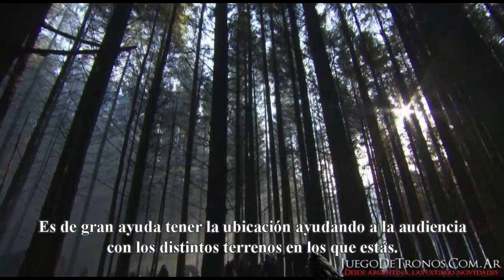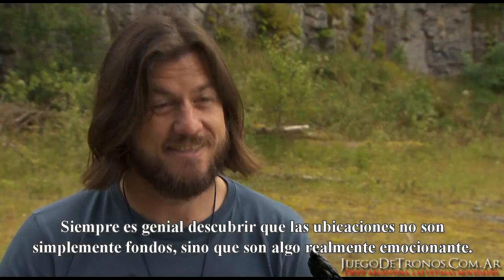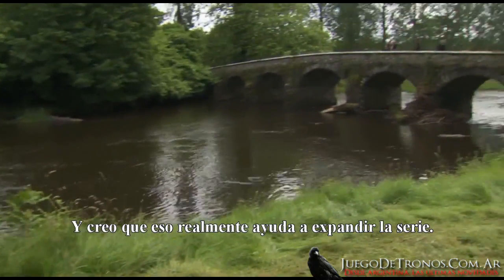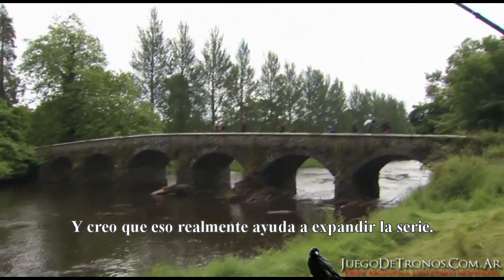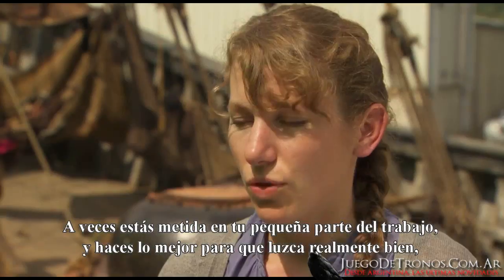It's a big help to have the location help you along — help the viewer along — with the different terrain that you're in. It's always great to find something that's not just the background, but where the location is actually something quite stupendously cool, because I think that really helps the wow factor to open up the series a bit.